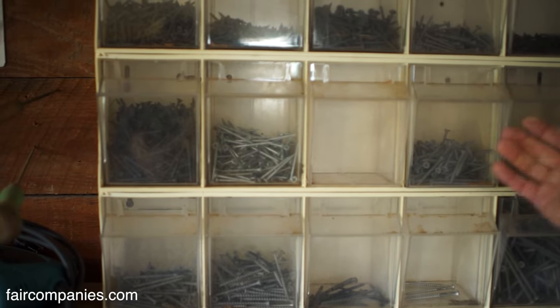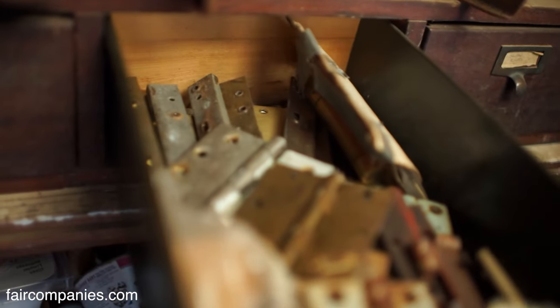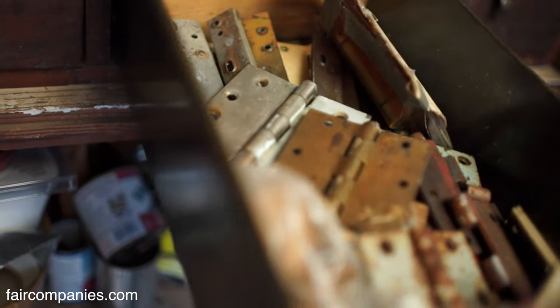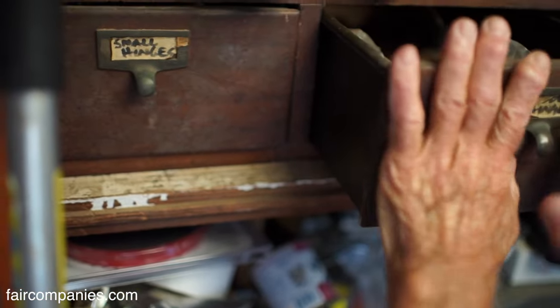I've got a shop with all my screws, nuts, and bolts — I've just saved this stuff through the years. These are door hinges here, and small hinges are in this drawer. I built this house in 1971.